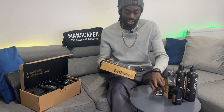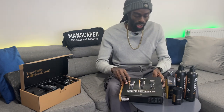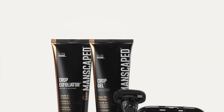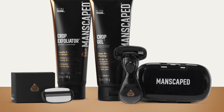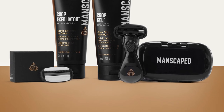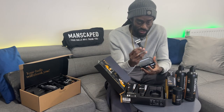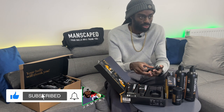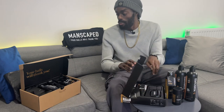What is also included in the package is the ultra smooth package, where you get the opportunity to use the crop exfoliator and also the crop gel, as well as a handheld little shaving device. I had a chance to use this and it's very easy on the skin, along with the regular performance package which is the best selling from Manscaped.